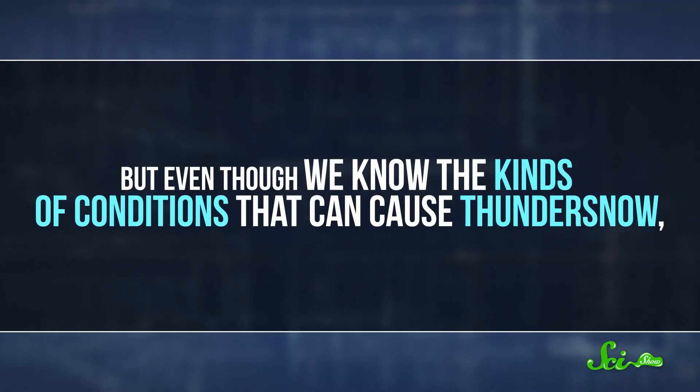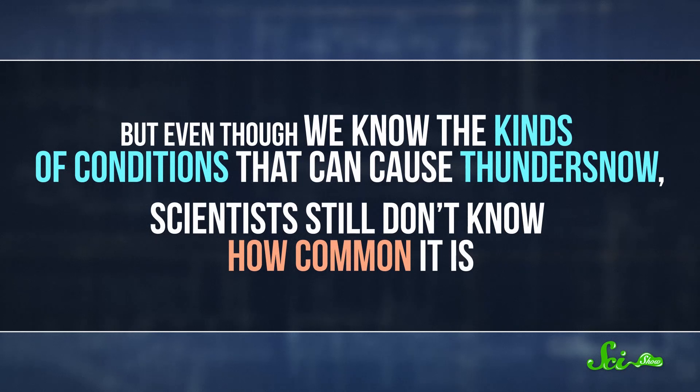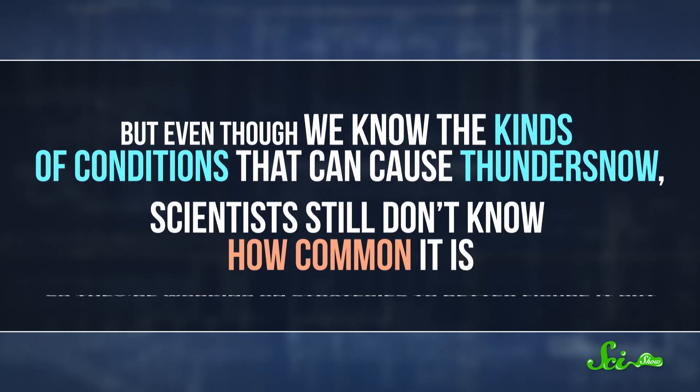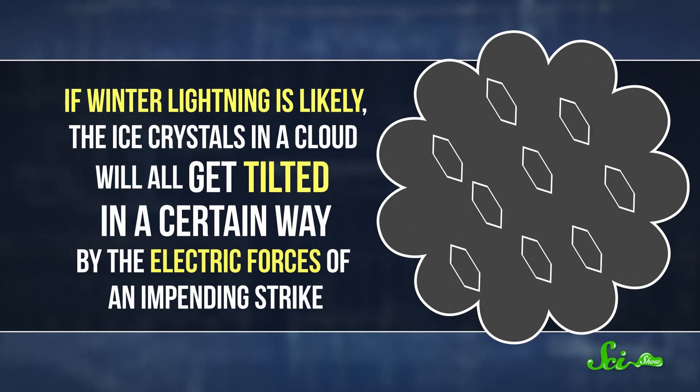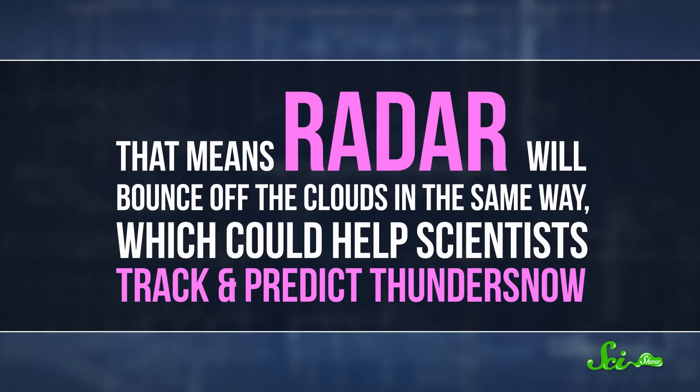But even though we know the kinds of conditions that can cause thundersnow, scientists still don't quite know how common it actually is. So they're working on strategies to better figure it out. Recently, scientists have found out that if winter lightning is likely, the ice crystals in a cloud will all get tilted in a certain way by the electric forces in an impending strike. And that means radar will bounce off the clouds in the same way, which could help scientists track and predict thundersnow. So this winter, they've been looking carefully at weather patterns, radar, and even reports on Twitter to help us understand if thundersnow is coming to a blizzard near you.